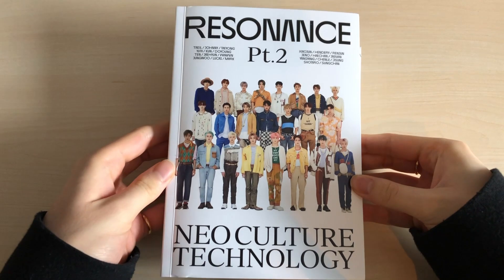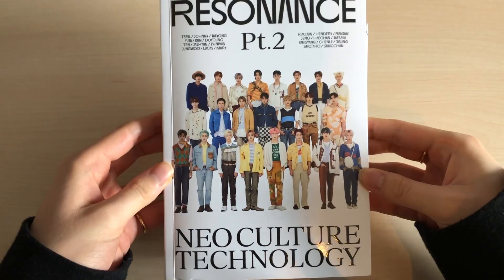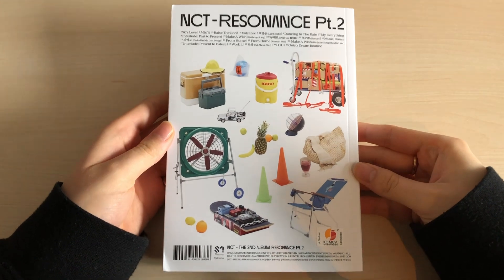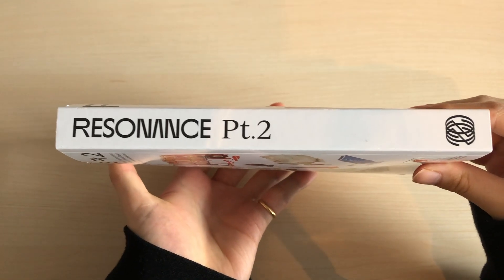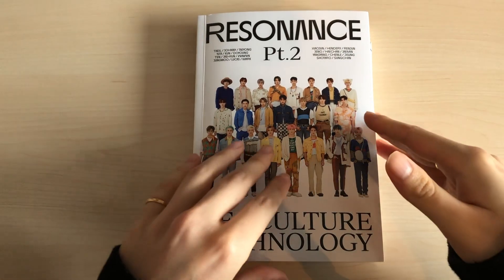Here we have the normal arrival version — this is the front and it looks so cool with all the members on it. Seeing all the members at award shows makes you realize how big this group is. Imagine getting into NCT for the first time and being so overwhelmed with all the members.